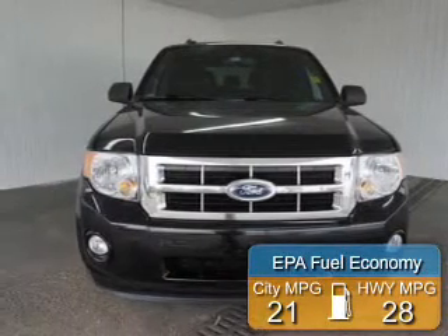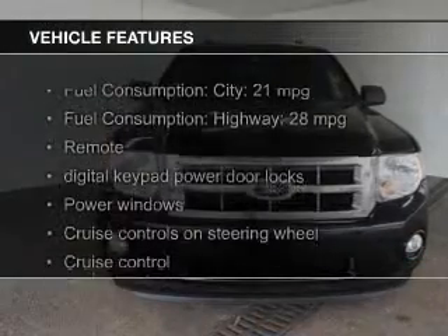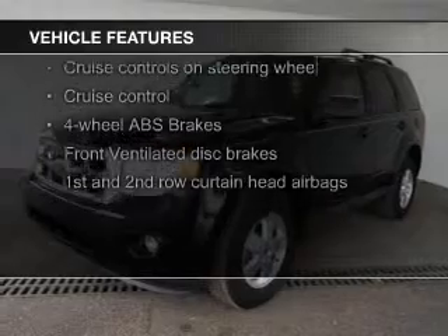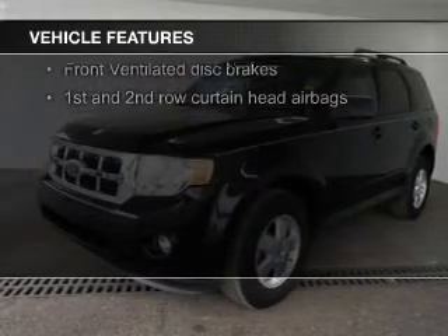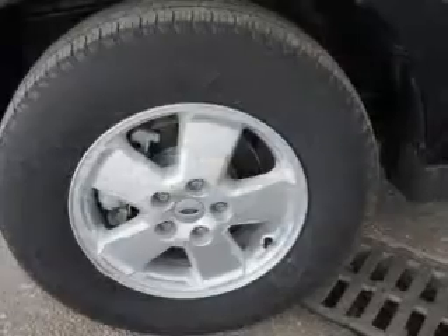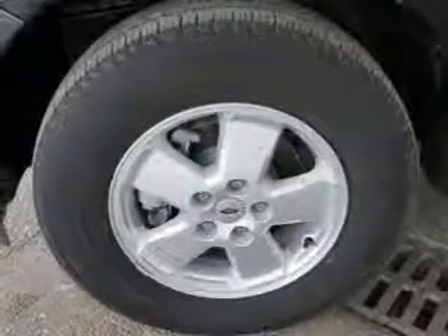Great fuel efficiency saves you money by requiring fewer trips to the gas station. The features include Sirius XM satellite radio, digital audio input and auxiliary input, steering wheel controls, aluminum rims, auto-dimming mirrors, an adjustable tilt steering wheel, power seats, roof rails, and cruise control.